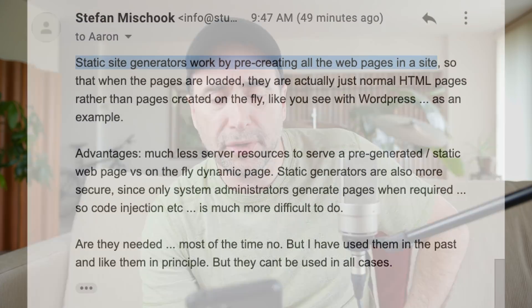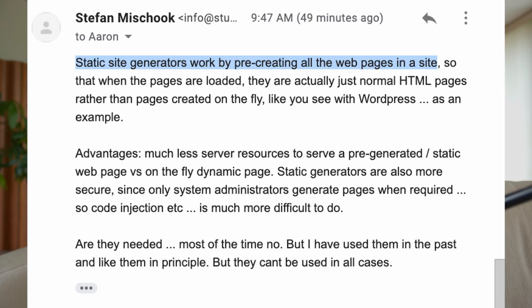This is a question I thought was interesting. Static site generators work by pre-creating all the web pages in a site so that when the pages are loaded, they are actually just normal HTML pages rather than pages created on the fly, like what you see with WordPress, Drupal, or Joomla. The advantages are: much less server resources to serve pre-generated static pages versus on-the-fly dynamic pages. Static generators are also more secure since only system administrators generate pages when required, so code injection is much more difficult. The larger question — are static site generators needed? I would say most of the time, no, but I've used them in the past and I like them in principle, but they can't be used in all cases.